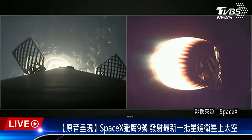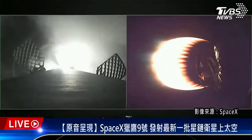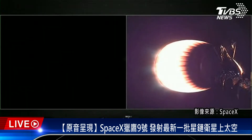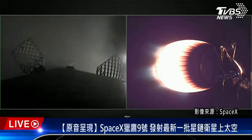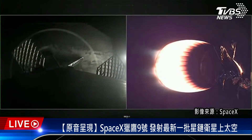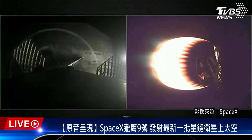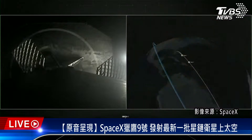Stage one landing leg deploy. Stage one landing confirmed. Falcon 9 has successfully landed on our drone ship, A Shortfall of Gravitas, making this our 160th landing of a Falcon 9 first stage.